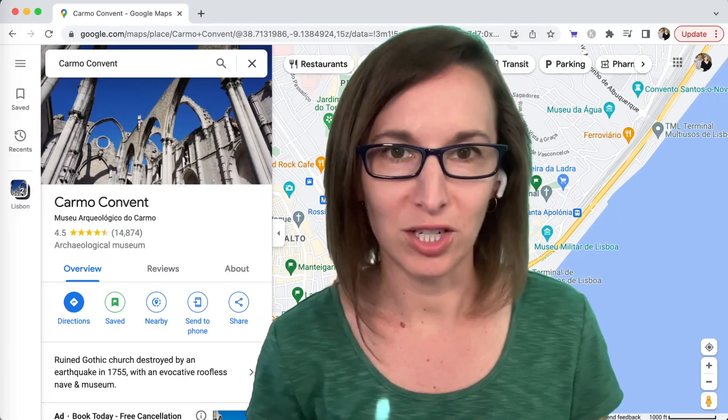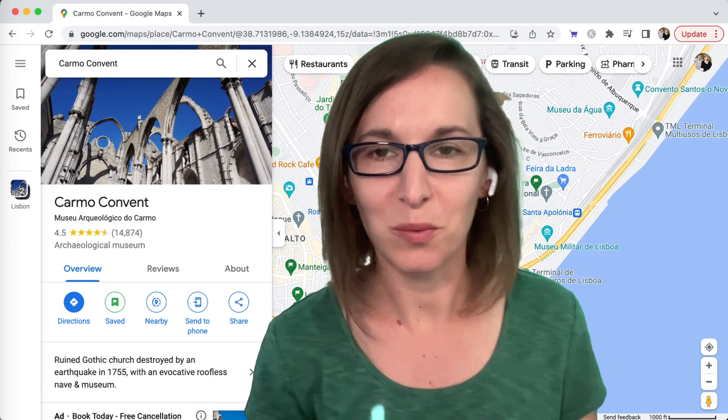You can use the Save feature to keep track of places that you want to visit from your trip research. You can take advantage of the Street View feature to give you a sense of the neighborhood where you might stay before selecting a hotel, for example.